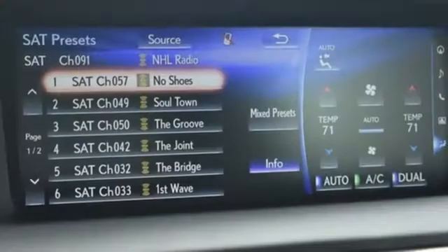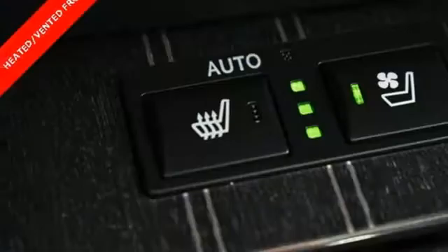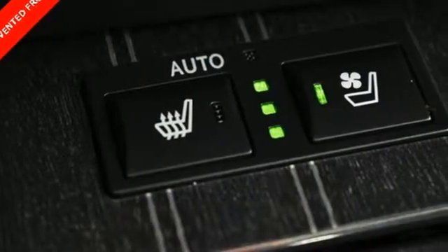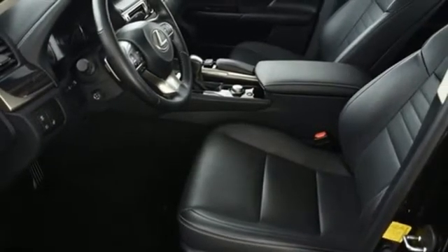Its commanding, redesigned exterior is a reflection of the exhilarating performance. The interior puts you in the optimal driving position so you feel one with the road. Your experience is complete thanks to a deep roster of features.